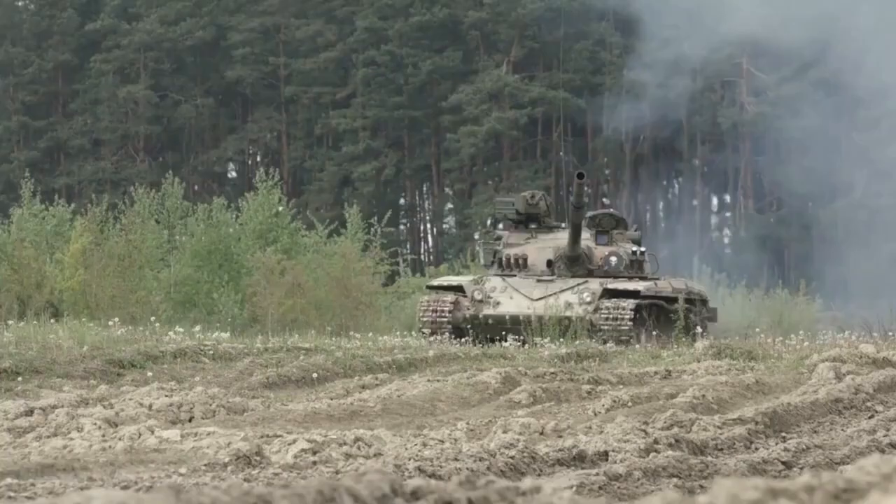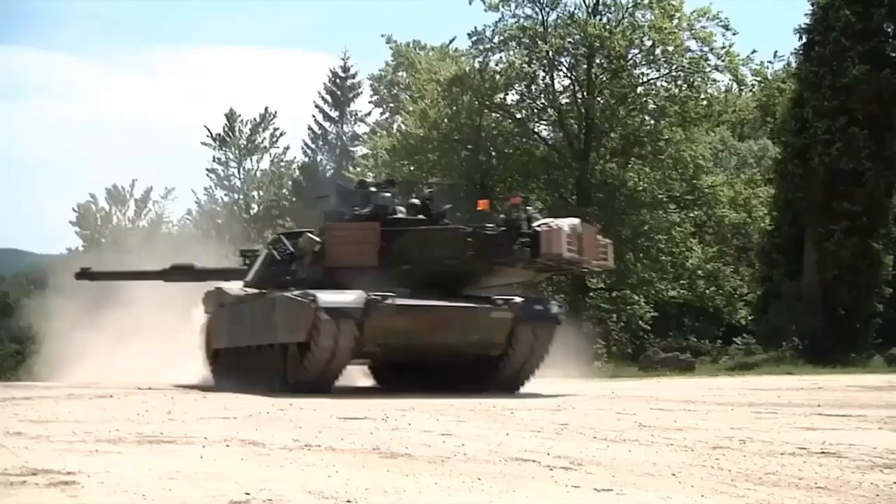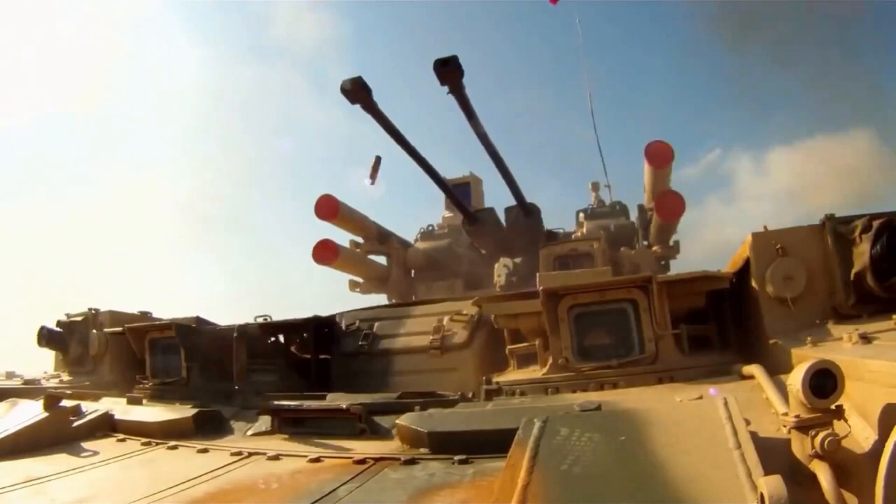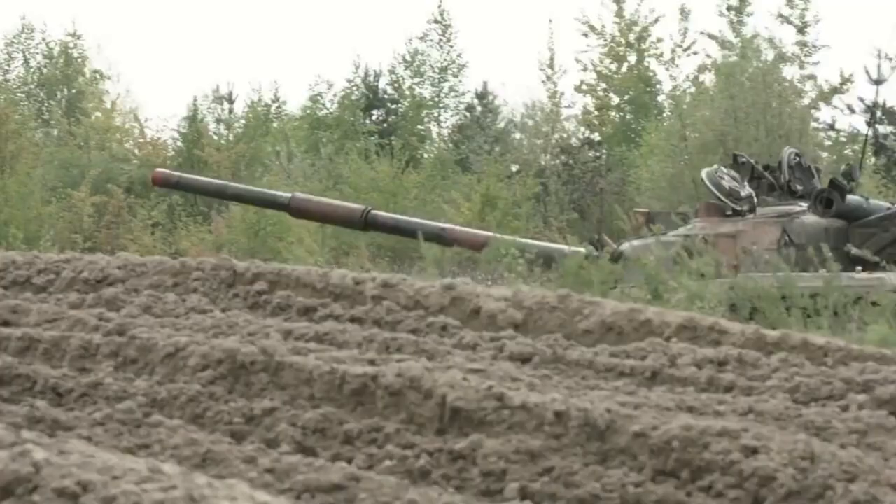Altay is a tank with the most cutting-edge characteristics. The driver, gunner, loader, and commander make up the Turkish MBT crew of four. The SSM began the national tank project in order to develop Turkish defense technical capabilities and increase local contributions to national defense. In August 2010, a 3D image of Altay was released to the public. The tank is named after Army General Fahrettin Altay, who led the Turkish War of Independence's V Cavalry Corps.